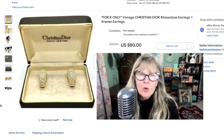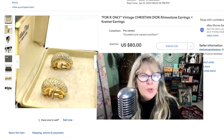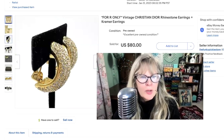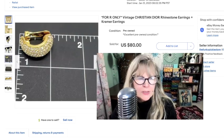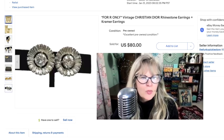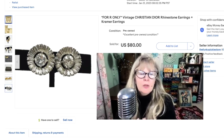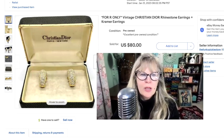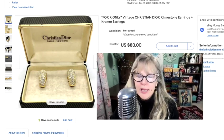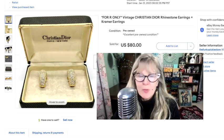I had just listed these Christian Dior earrings and they're in their original box, which is a pretty cool thing — I know just the box alone would sell. Beautiful rhinestones, nice and big, probably from the 80s. At the same time, I had these Kramer earrings up — maybe $10 or something. But somebody reached out and said they'd like both the Christian Dior and the Kramer together, so I put them together and sold both for $80. I don't think I paid much for them.